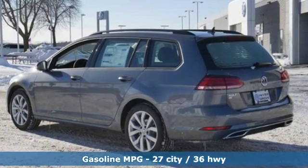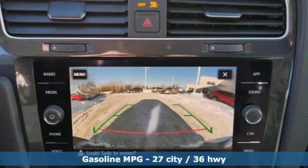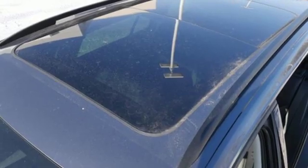Integrated navigation system with voice activation. Power heated mirrors. Front heated bucket seats. Auto-dimming rear view mirror. Wireless phone connectivity.